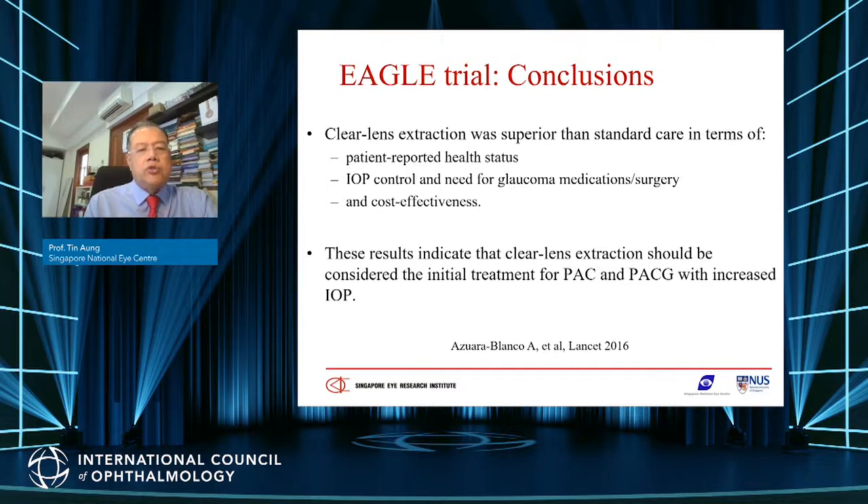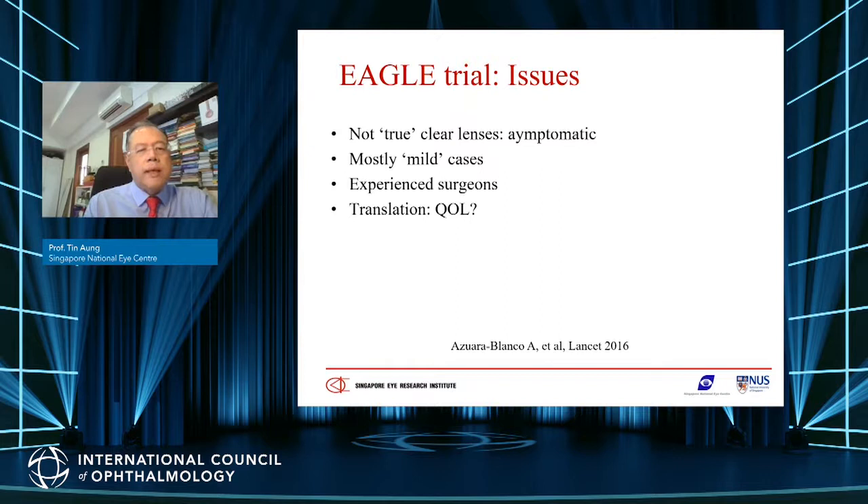A subgroup analysis also showed clear lens extraction was cost-effective, at least in the UK subgroup. The EAGLE trial conclusions were that clear lens extraction was superior to LPI in terms of patient-related outcomes, IOP control, glaucoma surgery need, medications, and cost-effectiveness — providing good evidence that clear lens extraction should be considered as initial treatment for angle closure glaucoma. However, some issues with the EAGLE trial include that defined 'clear lenses' may have had some degree of cataract, mostly milder cases were enrolled, and surgeries were performed by experienced surgeons.